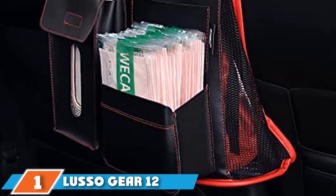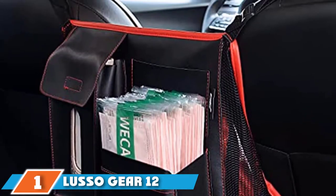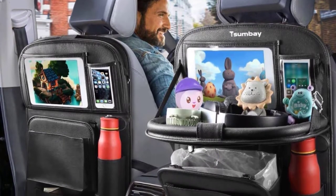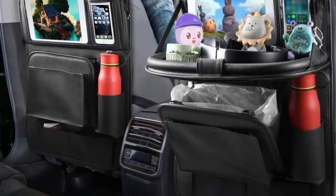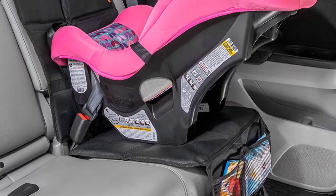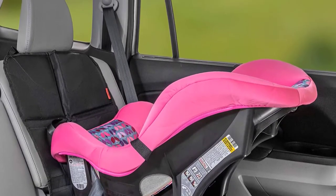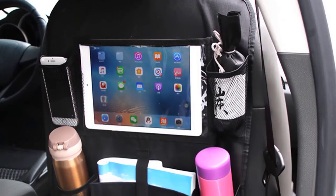At the first position of our list, we have Lusso Gear 12. The reason we've picked this item as our editor's pick is its no-nonsense approach. It's a straightforward backseat organizer with 12 pockets of different sizes that can accommodate larger baby bottles, toys, napkins, and even your electronics. The upper pocket is removable, and under it there's another transparent pocket where you can put a tablet — even the largest 12.9-inch iPad Pro — so your kids can enjoy their favorite cartoons, or your friends can watch some movies.